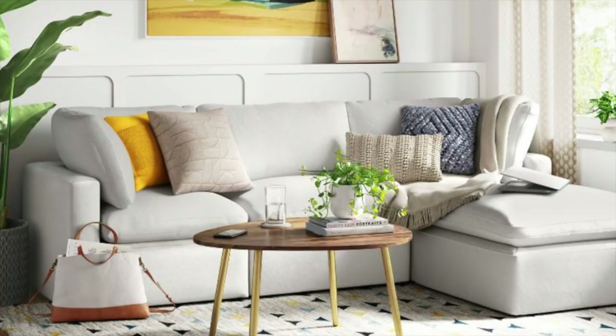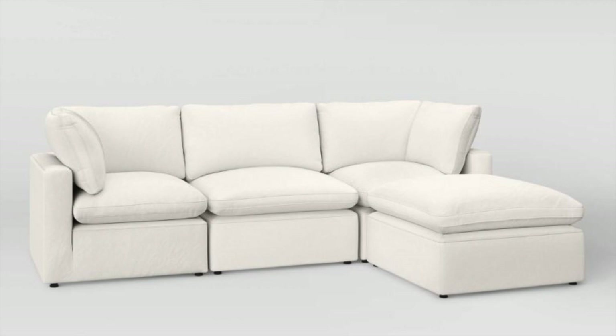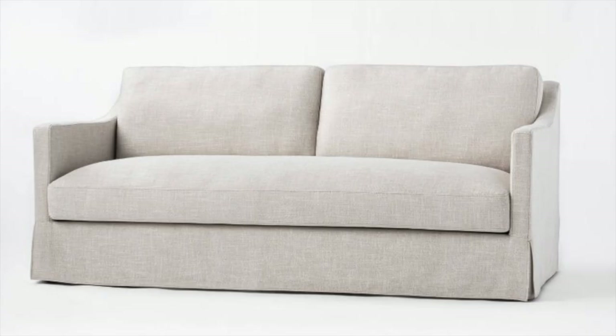First up is this cloud sofa dupe, which I didn't even know existed until a friend told me about it — and it is honestly amazing. This is actually from Target and it's super affordable, because a lot of cloud sofa dupes are still pretty expensive. The RH cloud sofa comes at such a high ticket price that even half price is steep. This combination is only $800, which is a really great deal. You can also get more configurations, like with a separate ottoman piece.